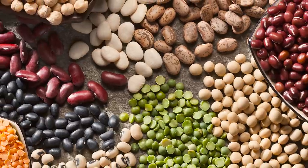Legumes include the myriad of different beans, plus lentils, chickpeas and split peas. Whole grains include things like wheat, rice, barley and oats, and more ancient grains such as quinoa, amaranth, teff and farro.